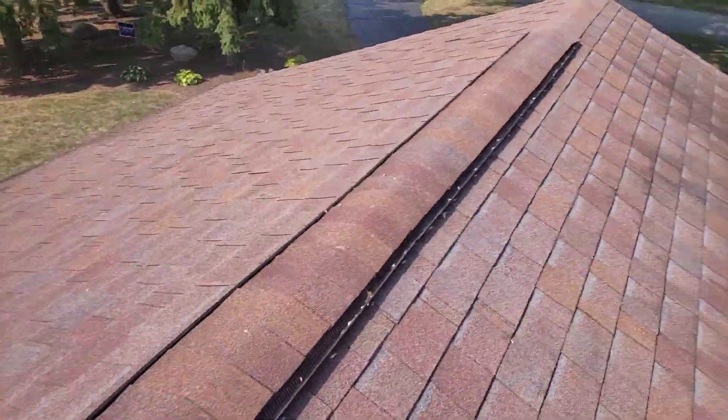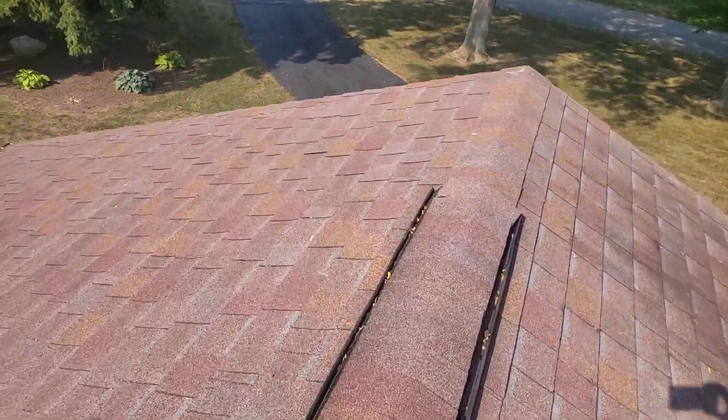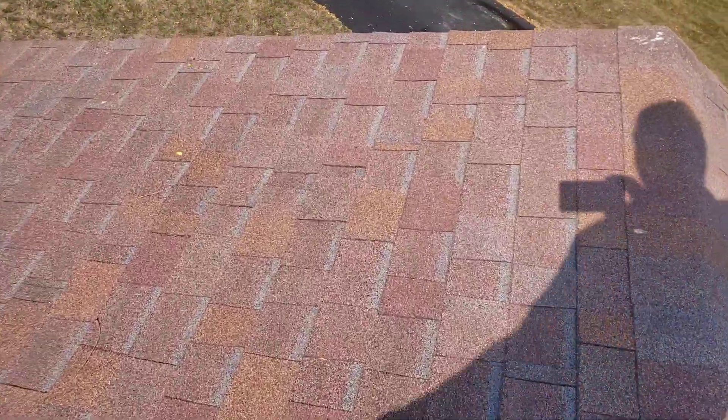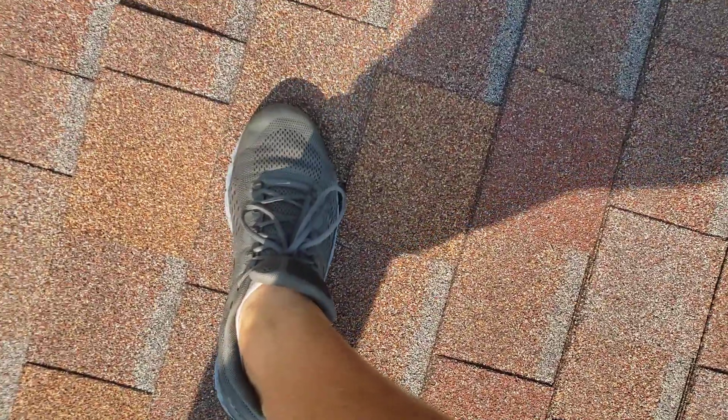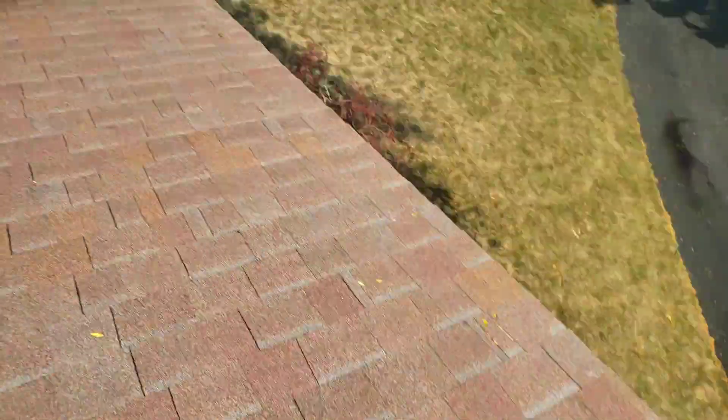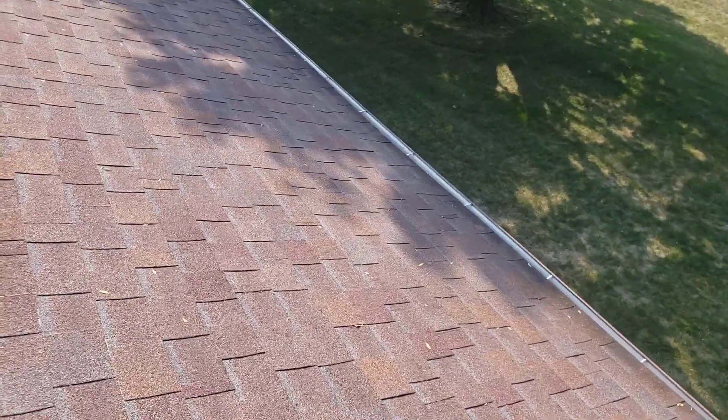I'm going to recommend to you guys, you're going to need a full re-roof. Shingles are kind of worn out as it is, but you just have so many areas — hear that? — so many areas where the decking is in bad shape.